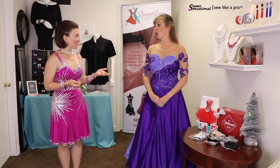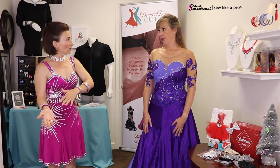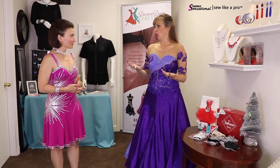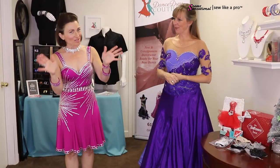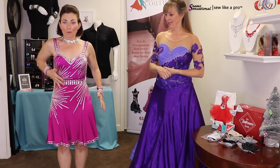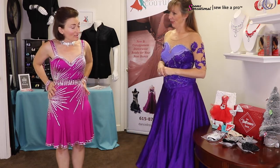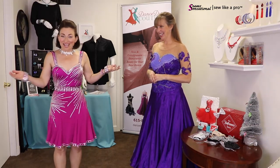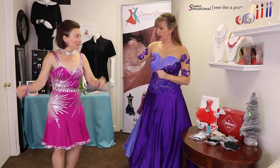This gorgeous dress with starburst patterns is made by Chrisanne Clover from the UK. They shop for dresses they know will be a good size and fit for their market and the style of dance. From a design perspective, the huge starburst pattern keeps the viewer's eye bouncing around. Even though Teresa doesn't normally like shiny things at the waist, this particular dress looks fabulous — and she loves the gems on the bottom, the slits in just the right spots, and the incredible movement.